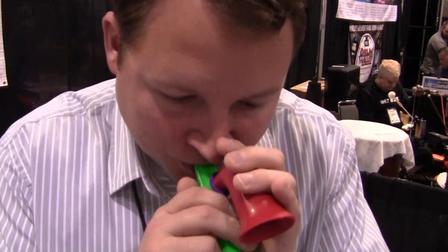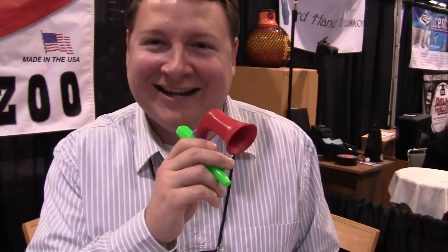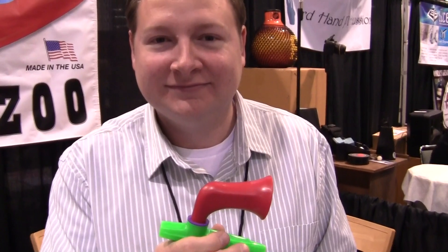And it's just like a regular kazoo — you hum into it. You can actually mute it over there like that to really be loud, and not just to look kind of cool while you're doing it. Great stuff!